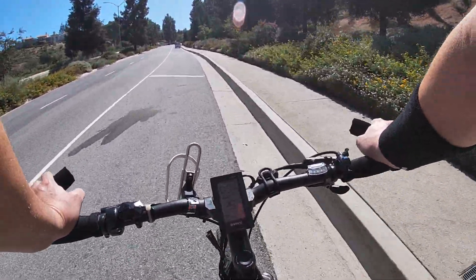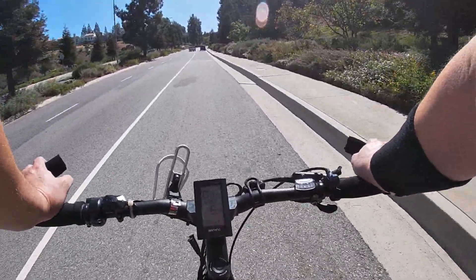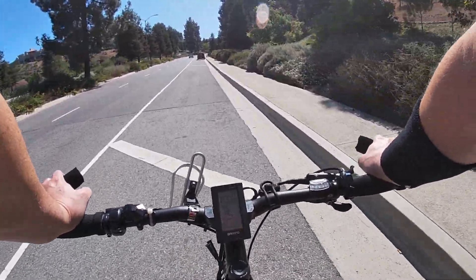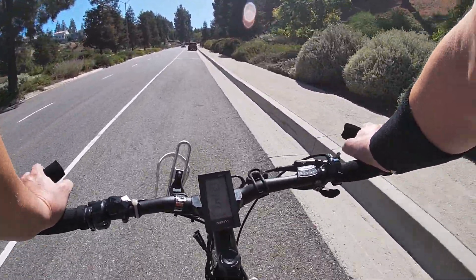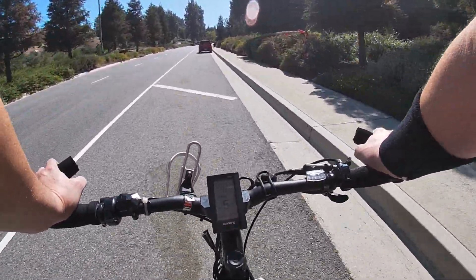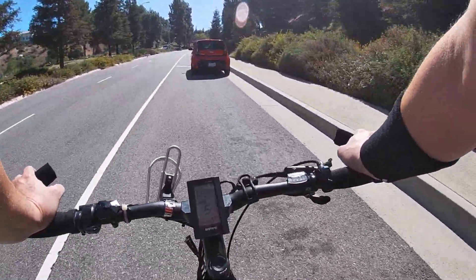Just something to think about if you're ever going to get an electric bike. Yeah, the Super 73 is freaking awesome, and I love the look, and it's fun, and I'm glad I got my R Series. But there's just something about a mid-drive that's just so much more refreshing and liberating. I mean, going up this thing? Are you kidding me? This is freaking insane.